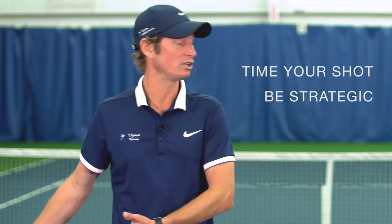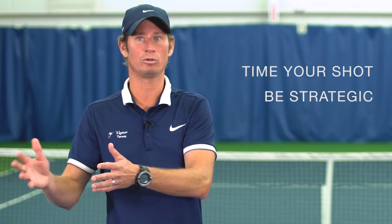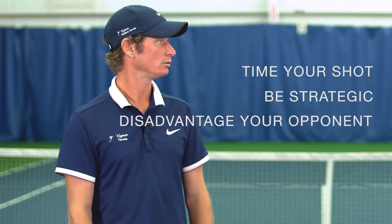So what are the couple of things you could take out of this? Make sure there's a time and a place to hit every single shot. As far as changing directions, there needs to be a reason — whether it's an offensive opportunity, you're trying to make mobility an issue, you have your opponent off the court, or you're trying to create a matchup that is favorable to you. If you're looking for more instruction, we've got a very professional staff out here at Elysium Tennis in Plain City. Plenty of courts, plenty of opportunities. Check out our website and come out and see us.